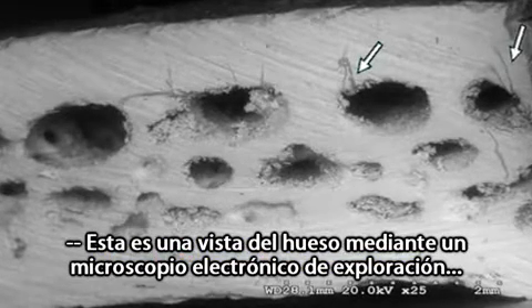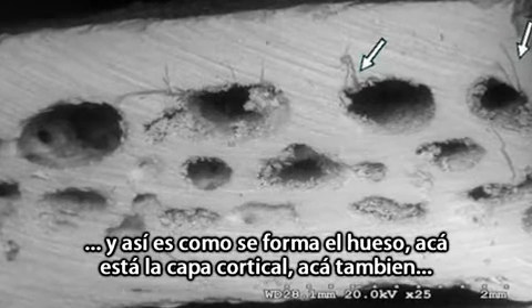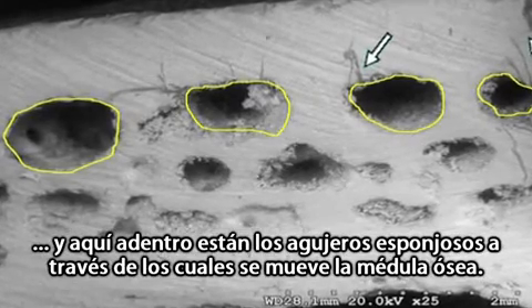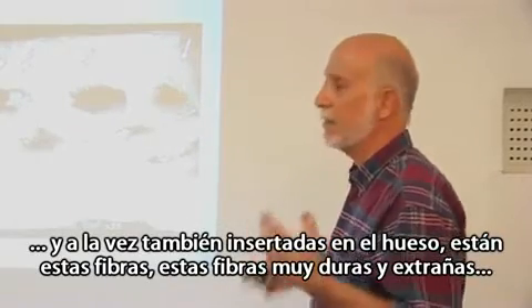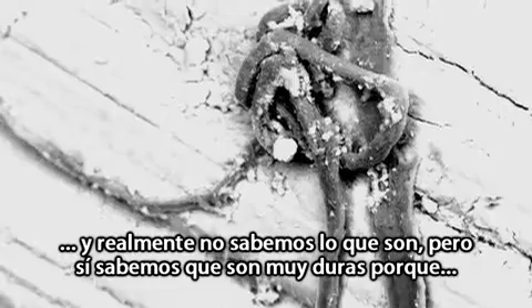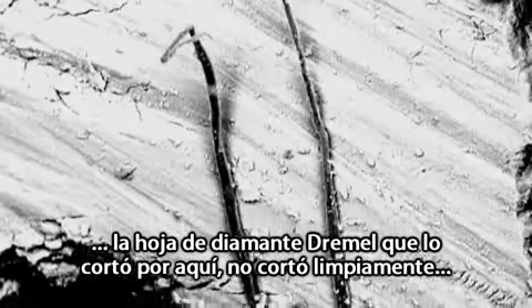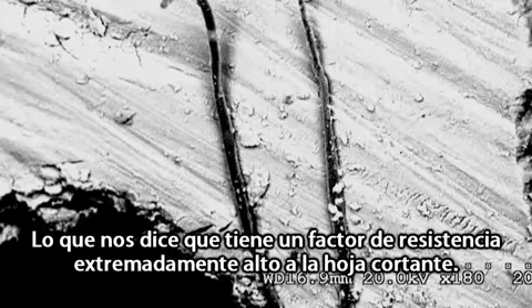This is a scanning electron microscope view of the bone, and this is the way bone is created. You have the cortical layer here, and in here the cancellous holes where the bone marrow moves. Coming out of some of the cancellous holes, and also embedded in the matrix of the bone, are these fibers — very durable, strange fibers that nobody's ever seen before. They're in no other species, and we don't know what they are, but they have a high resistance factor — the Dremel blade that cut through here did not cut these fibers cleanly.